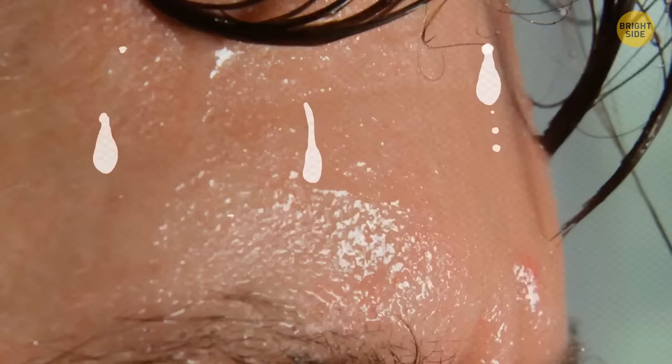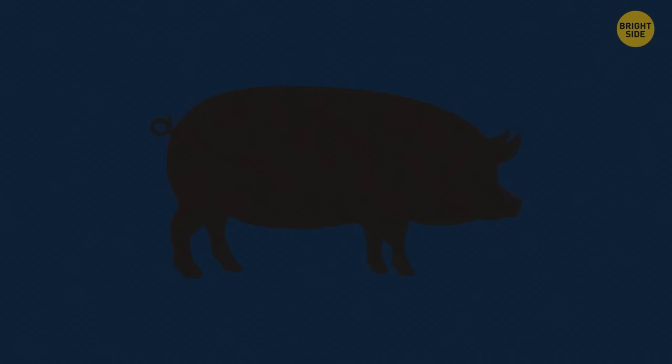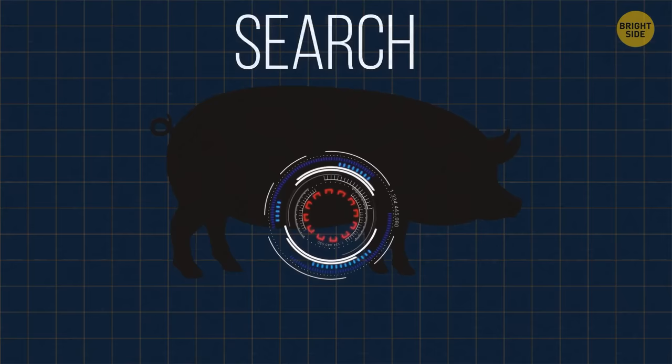If you've been told that you sweat like a pig, there is no need to be offended. It's actually more of a compliment, as pigs don't sweat. All swine are born without sweat glands, and the only way to cool off is to find a nice puddle, or more famously, some mud.